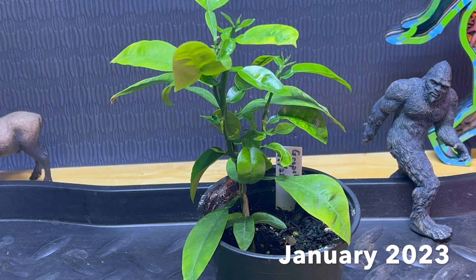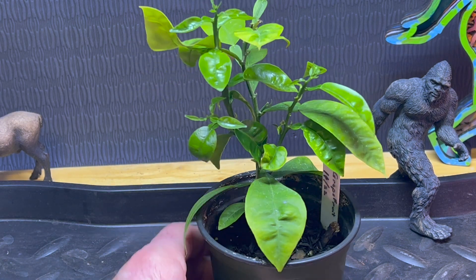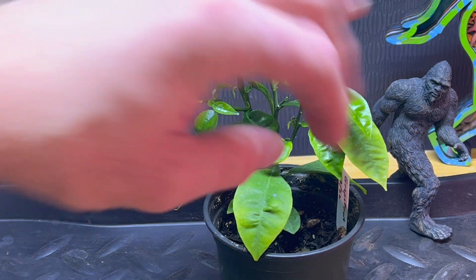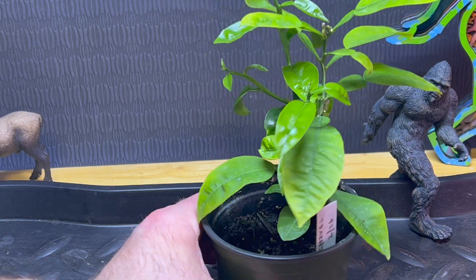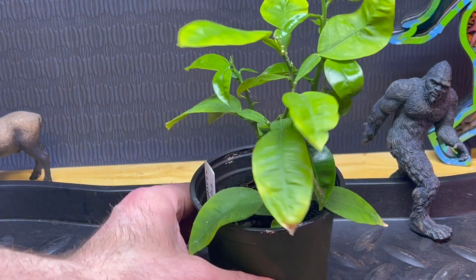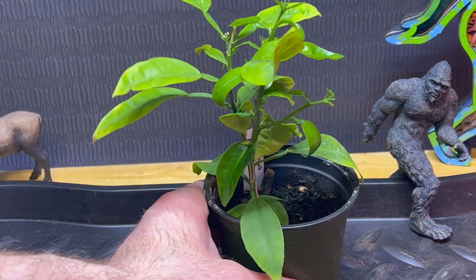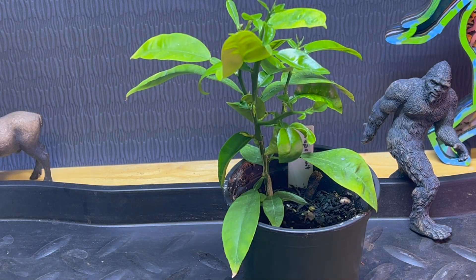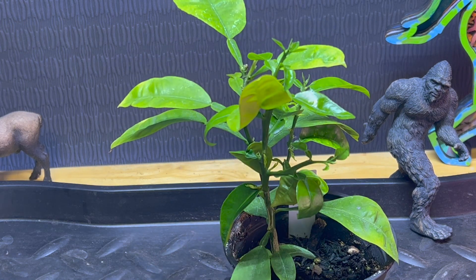January 24th, 2023. My little grapefruit here is just killing it. New growth coming out all over the place — look at those little buds in there. I'm turning the grow tent light up every couple weeks. We're up to about nine hours of light in there right now, and this thing sure is appreciating it.